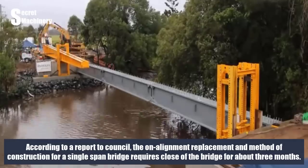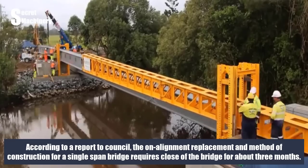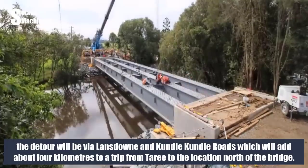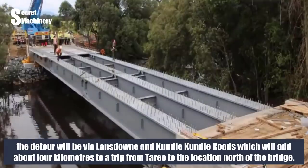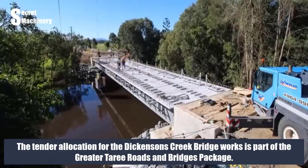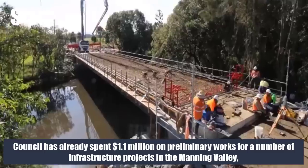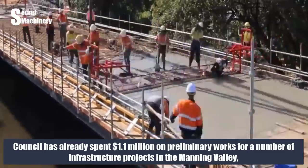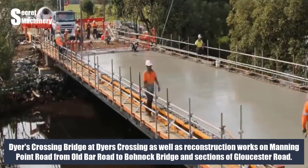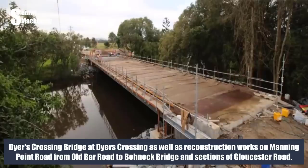According to a report to Council, the realignment replacement and method of construction for a single-span bridge requires closure of the bridge for about three months. During this closure, the detour route via Lansdowne and Kundal Roads would add about 4 kilometers to a trip from Taree to locations north of the bridge. The tender allocation for the Dickenson's Creek Bridge works is part of the Greater Taree Roads and Bridges package. Council had already spent $1.1 million on preliminary works for infrastructure projects in the Manning Valley, including plans to replace Dickenson's Bridge, Dias Crossing Bridge, reconstruction of Manning Point Road from Old Bar Road to Bonnock Bridge, and sections of Gloucester Road.